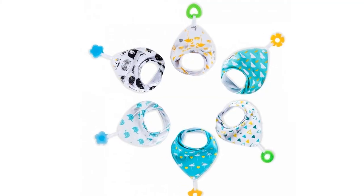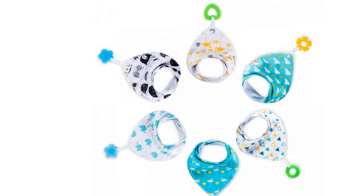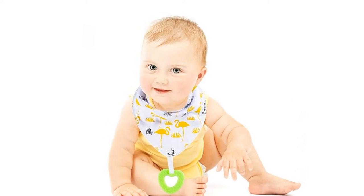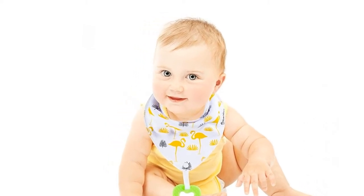Suitable for newborns and toddlers. Premium snaps, age range from 3 to 24 months. Easy for parents to use — a trendy and stylish baby fashion accessory. Our baby bandana bibs have the newest 2018 design with top quality.